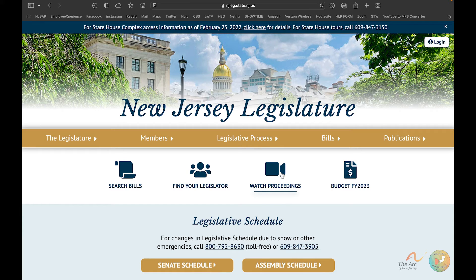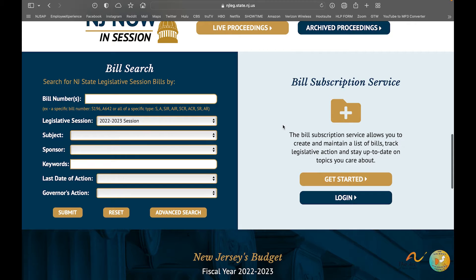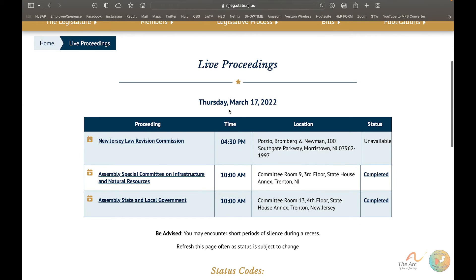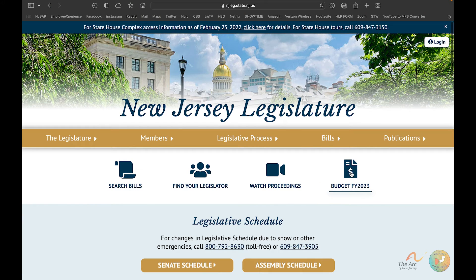You may also view the hearing through the home page. If we go back home, 'Watch Proceedings' is where you can view it. On Monday or Wednesday, if you log on to the website at the time of the hearings, you click 'Watch Proceedings' and then 'Live Proceedings.' Right now there are a few hearings going on today — you'd just click the link to watch.